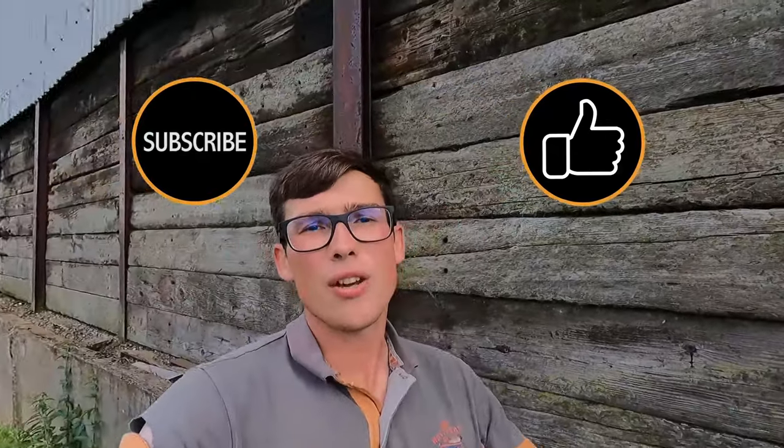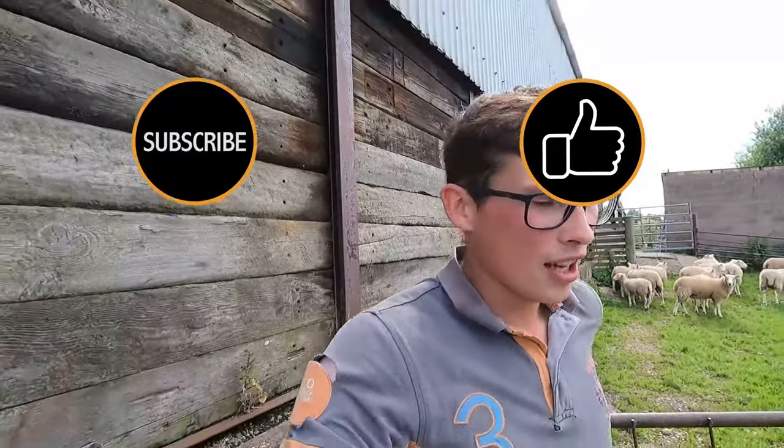That is us done for today guys. Sorry it's been a bit of a fragmented video — I was also a bit ill yesterday, so it helped that it rained. Sorry if I was a bit quiet. But that is me done guys. Massive thank you for watching. If you did enjoy it, please give the video a massive like. If you want to see more stuff like this, smash that subscribe button. Videos every Wednesday and Saturday at half seven in the morning. See you next time guys, cheers.